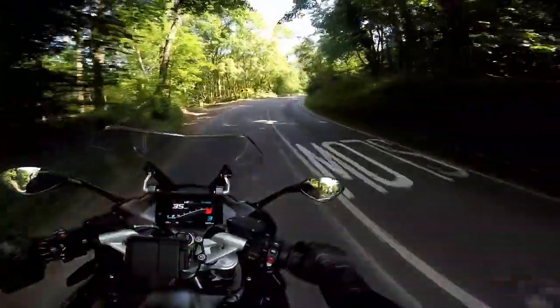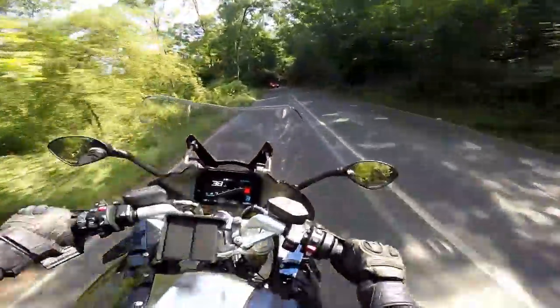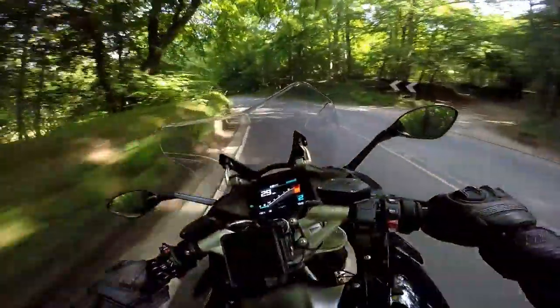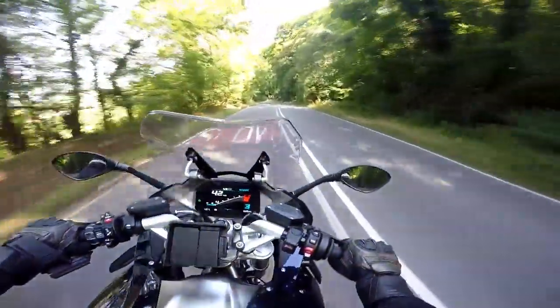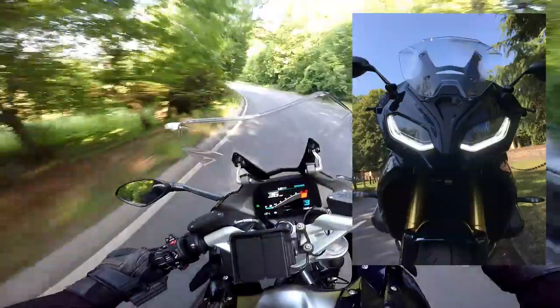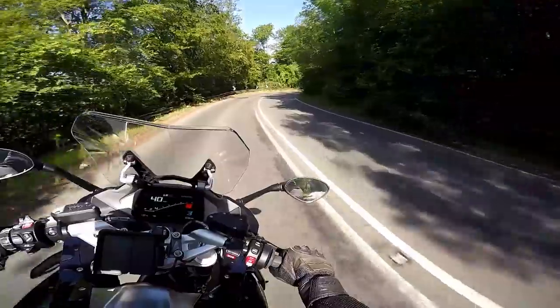The other big change over the old 1200cc version is they've changed the styling on the front. I'm really pleased to say BMW have decided to go symmetrical with the RS, whereas it used to have that squinty front end a bit like the RR and XR had. It looks so much better symmetrical — I'll show you that when I do the walk around.